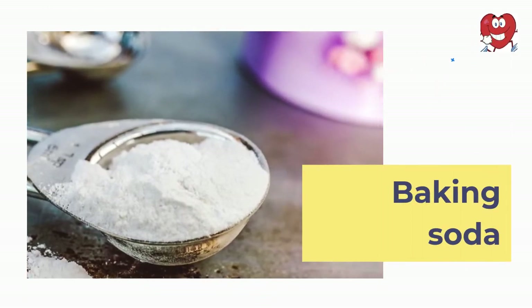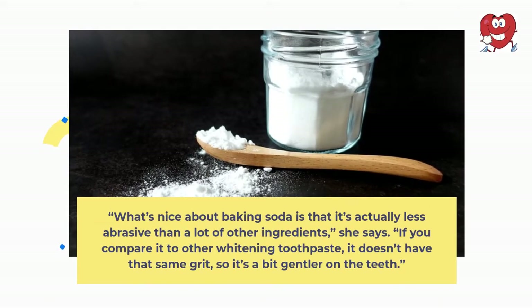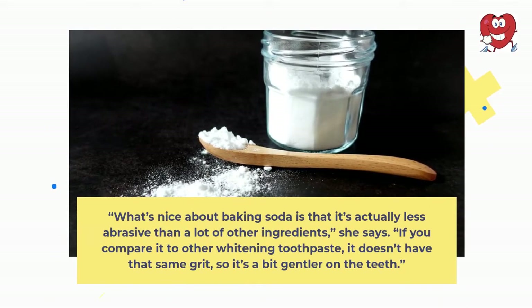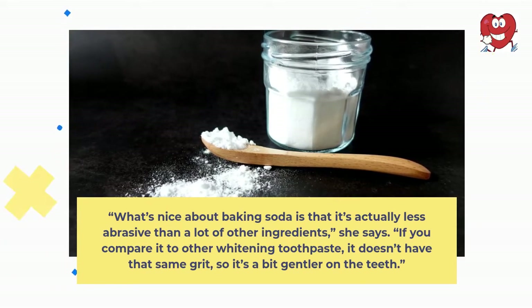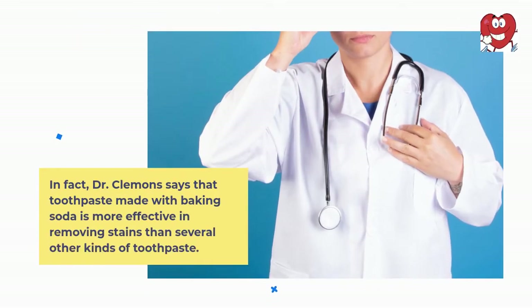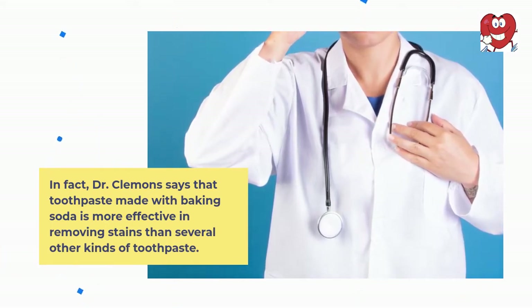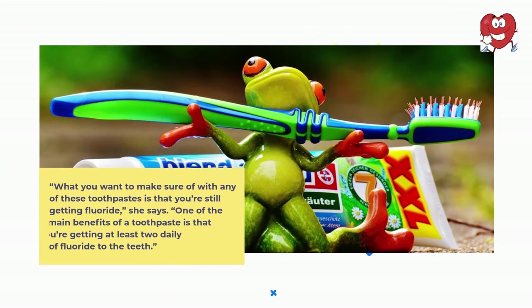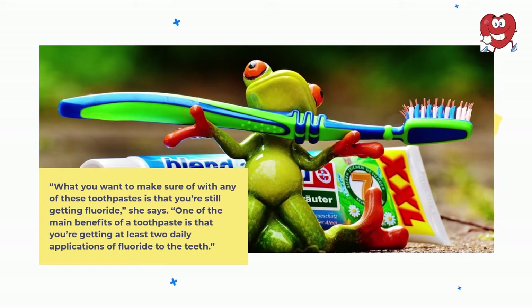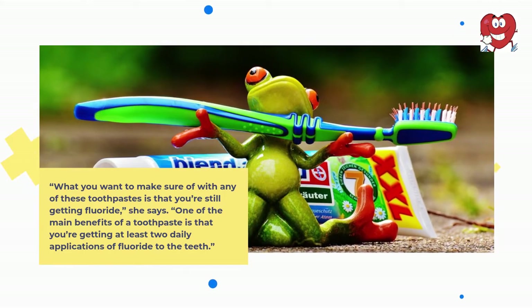Baking Soda. The faithful pantry ingredient has many uses, including whitening teeth. But Dr. Clemens suggests looking for dental products that contain baking soda. What's nice about baking soda is that it's actually less abrasive than a lot of other ingredients, she says. If you compare it to other whitening toothpaste, it doesn't have that same grit, so it's a bit gentler on the teeth. Dr. Clemens says that toothpaste made with baking soda is more effective in removing stains than several other kinds of toothpaste. What you want to make sure of with any of these toothpastes is that you're still getting fluoride — one of the main benefits of a toothpaste is that you're getting at least two daily applications of fluoride to the teeth.